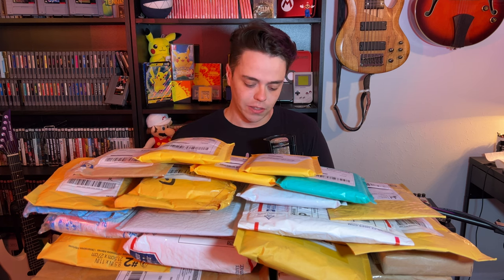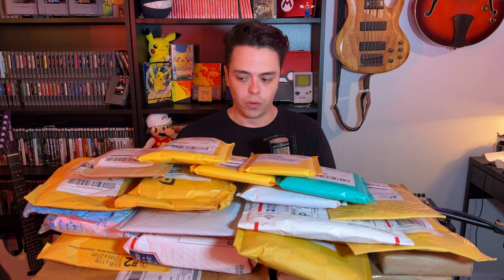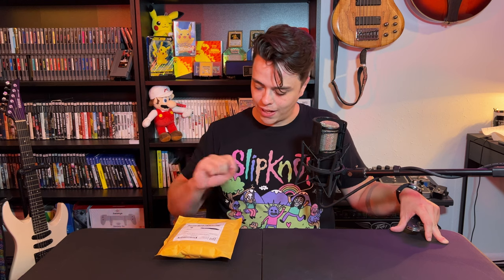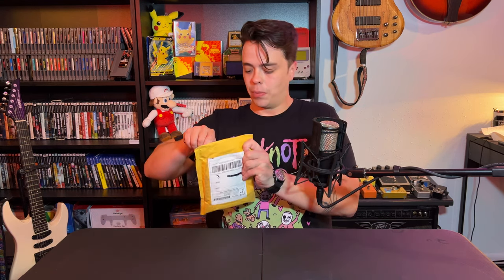I'm going to start with the little packages and move on to the bigger things. I don't know what's in each package — I know what I ordered, but I don't know which package is which game. The first one here, I actually know what it is. I was so excited about this one that I ran out to the mailbox and got it as soon as I got the delivery confirmation, and I wrote a little R on it. I'm really excited to open it.